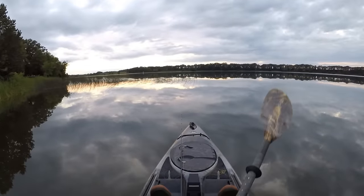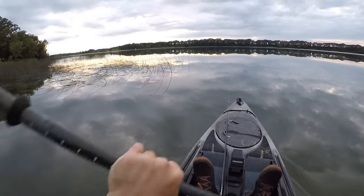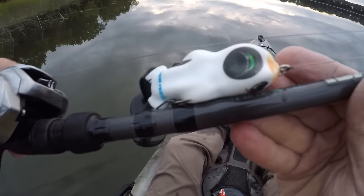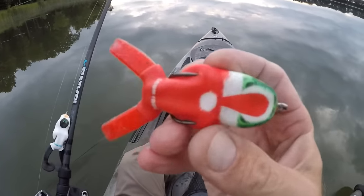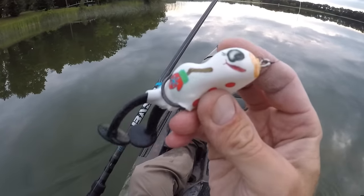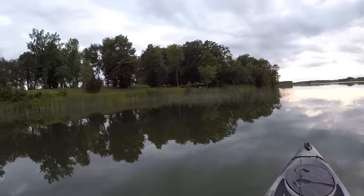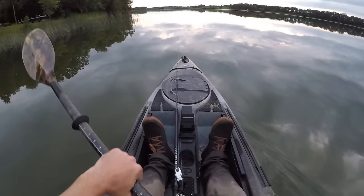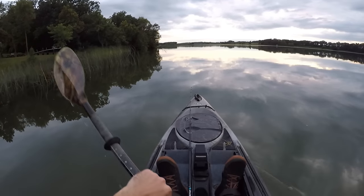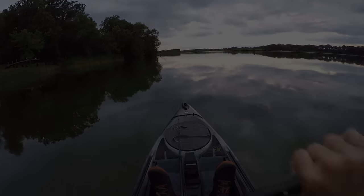Alright you guys, I think that's going to do it for today's trip. The sun has set — it's time for me to paddle back to the launch and get all my gear loaded up. It's been a lot of fun out here today though — we got on some exciting topwater action with those holiday scum frogs. We got a couple on Frosty and a couple on Santa the scum frog. Frosty definitely stole the show today — he got all three of the bigger ones. That was a fun way to spend the day. I hope you guys enjoyed it and have a wonderful holiday season — thanks for coming along, I'll see you next time!